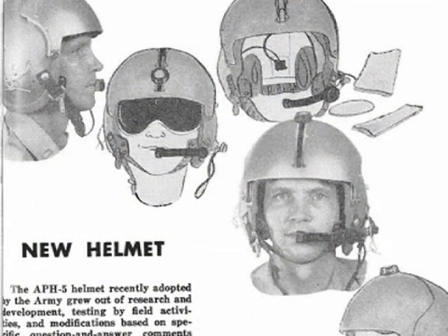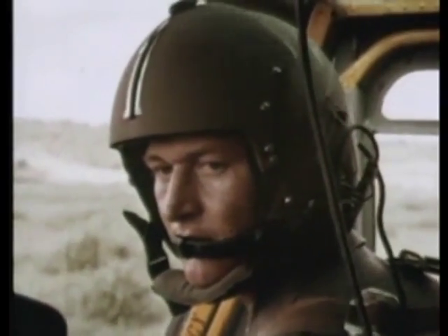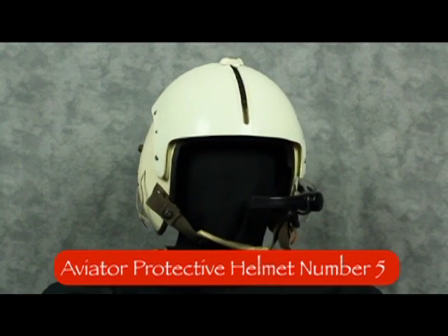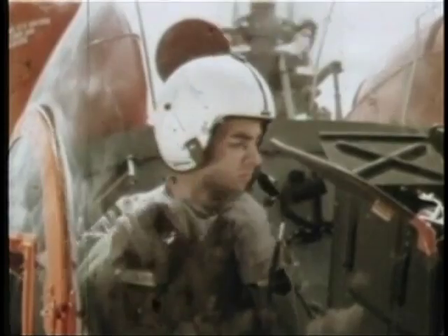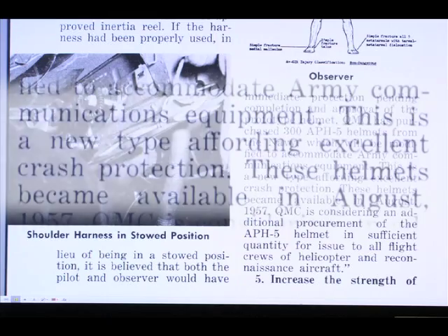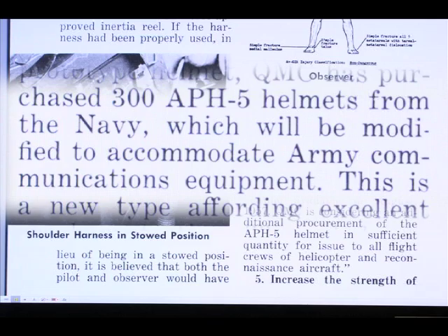This first model flight helmet, officially adopted by the Army in 1958, was the first flight helmet for use by aircrew members. Designated the Aviator Protective Helmet No. 5, or APH-5, this Navy-designed helmet had been worn unofficially by some Army pilots since 1954. Capable of absorbing crash impact forces and providing head protection in an aircraft crash, it also boasted Army-specific communications equipment.